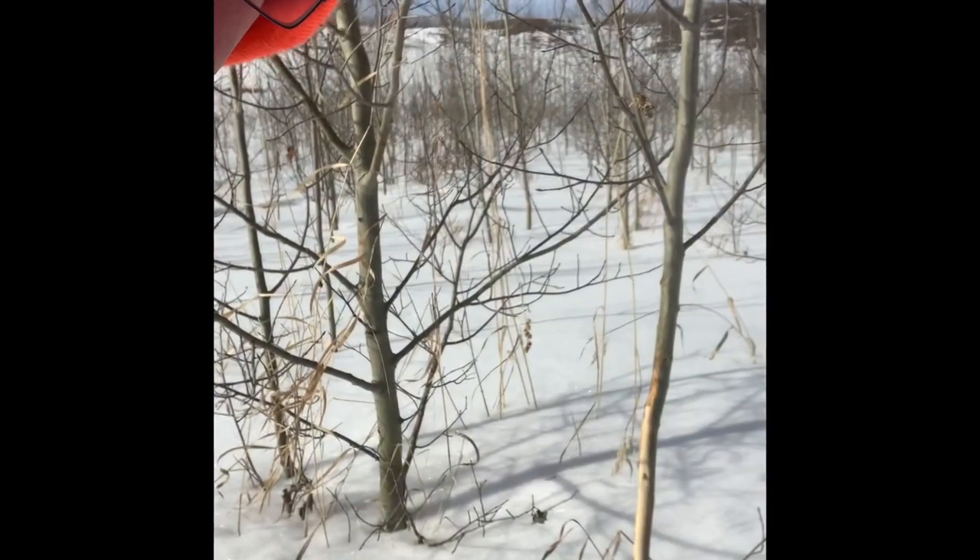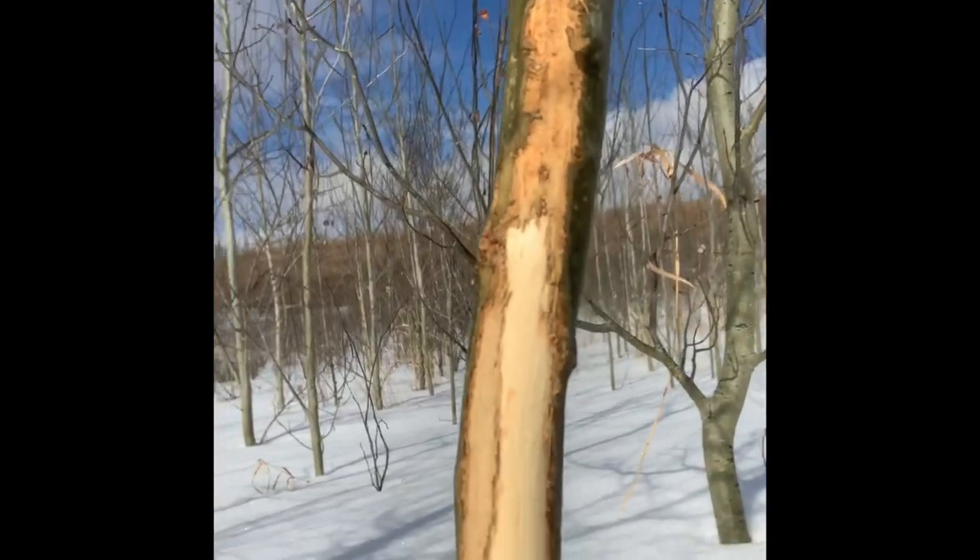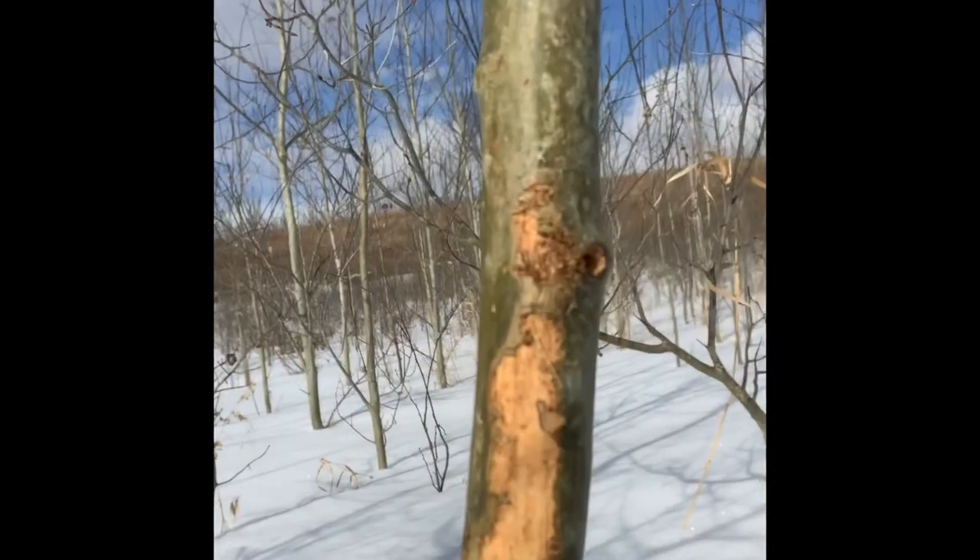I wanted to point this out — this tree has been rubbed off completely. The problem you can run into is knowing the difference between a deer scrape, where deer are scraping their antlers against trees, versus rabbits eating the bark. This one looks very clean — there don't appear to be any real teeth marks, except maybe near the top. I'm leaning more towards this being a deer scrape because of how clean it is. Usually if it was eaten by a rabbit, you'd be seeing some teeth marks.